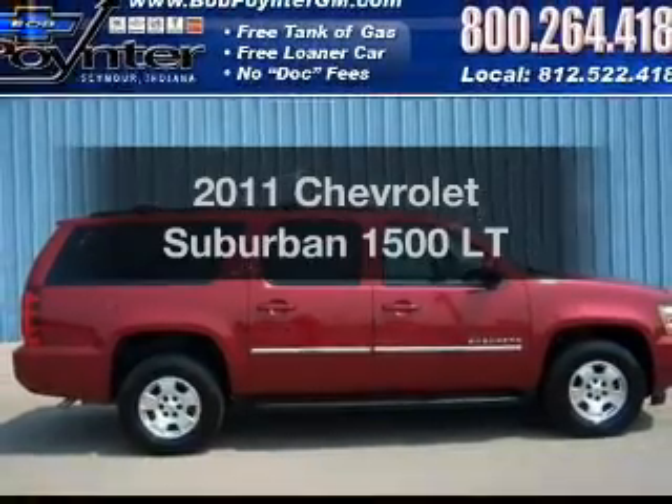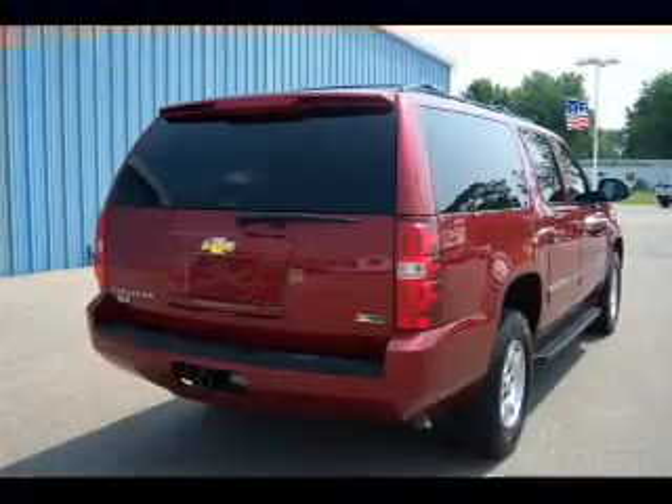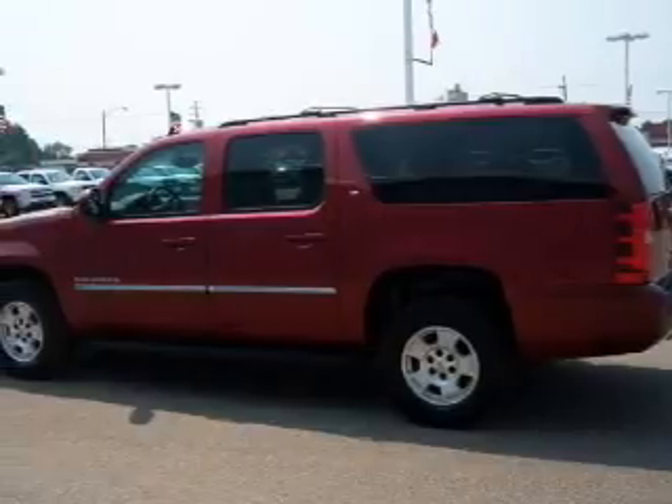Get noticed in this 2011 Chevrolet Suburban. If you're looking for an automobile with great attributes, look no further. With a powerful 8-cylinder engine connected to a smooth-shifting 6-speed automatic transmission,